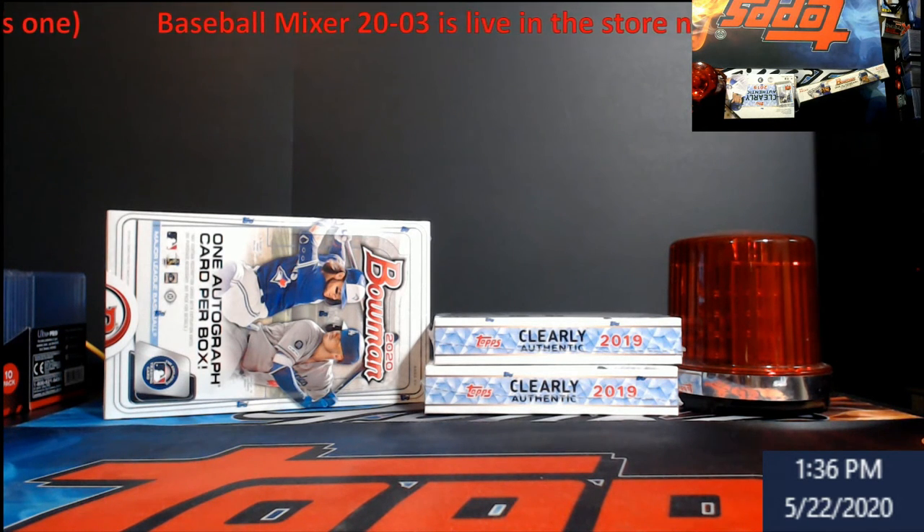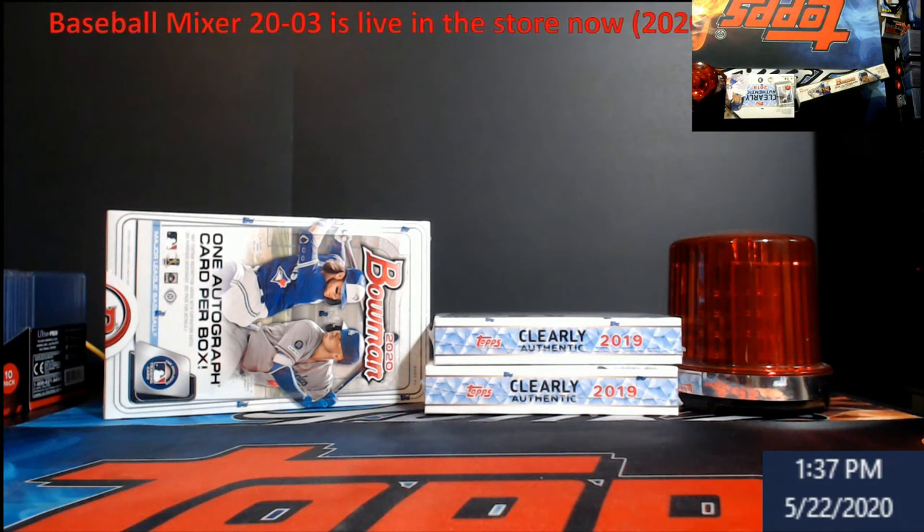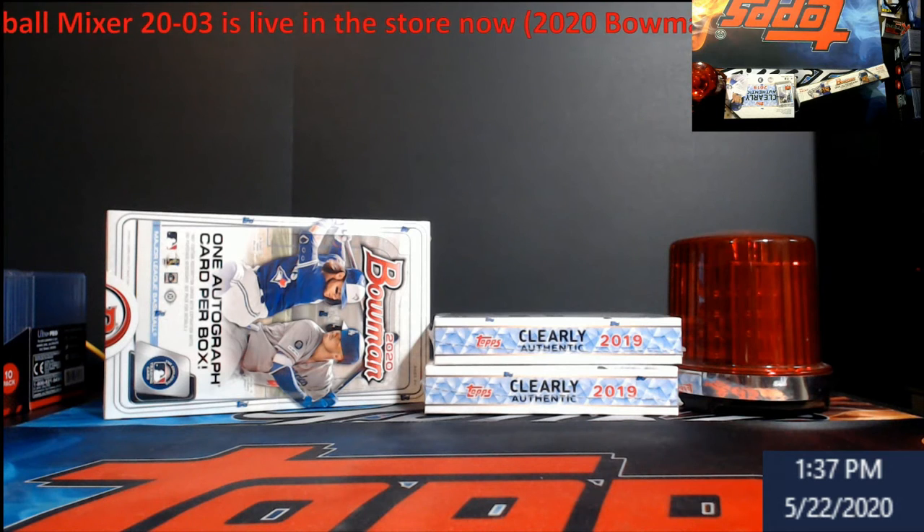Bowman mixer — baseball mixer 2023 — is live in the store right now. Grab your spots; they're probably going to go quick because Bowman is just going up so much in value. When I priced the box of Bowman, it's already up another 50 bucks — I'll tell you that right now. I'm not going to go any higher on this stuff; I already had it figured out. Go to the store, grab some spots, let's try to pull some heat tonight.